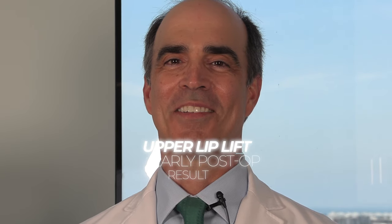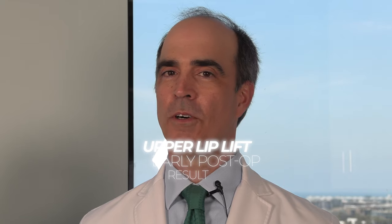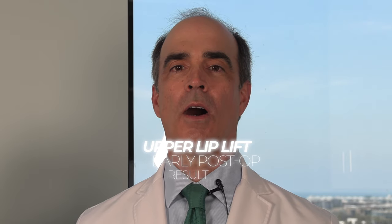Hi, it's Dr. David Stoker, board certified plastic surgeon in Los Angeles. Today we have an early, beautiful post-operative result on an upper lip lift on a 48-year-old female. Let's check it out.